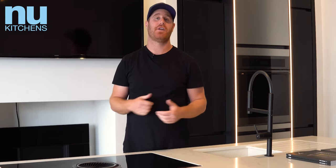Feel free to call or pop in for a coffee to discuss your next kitchen ideas with us. We're at number 10 to 12 on the Fulham High Street — love to see you soon.